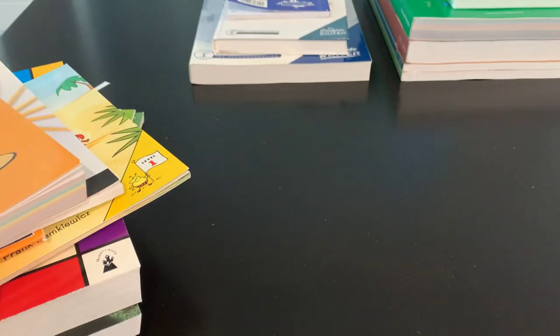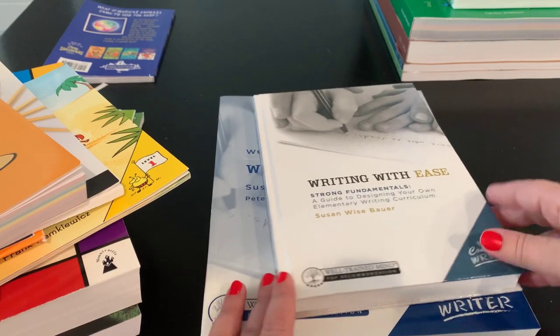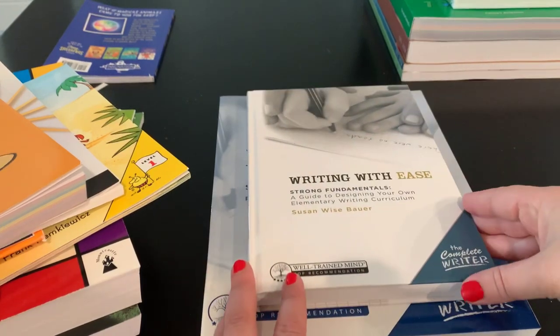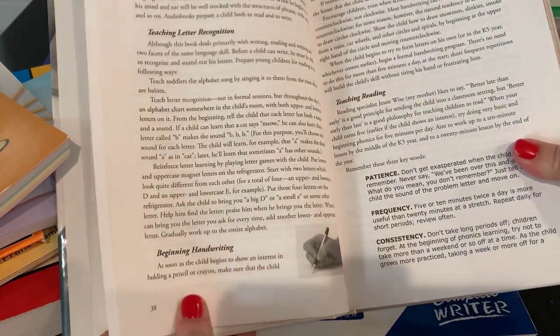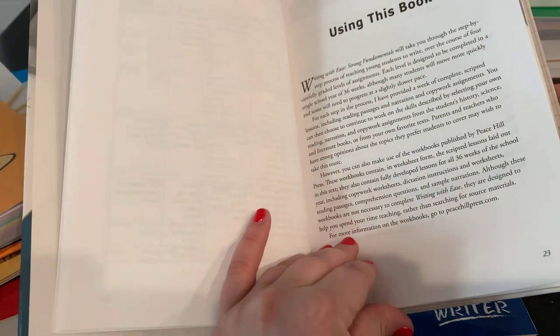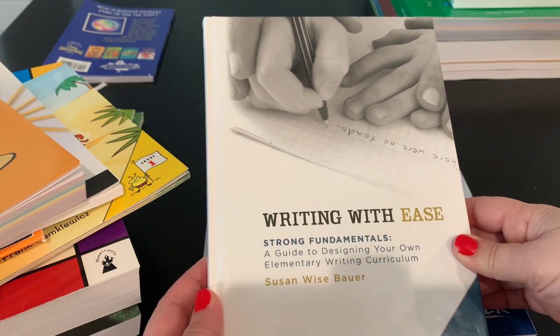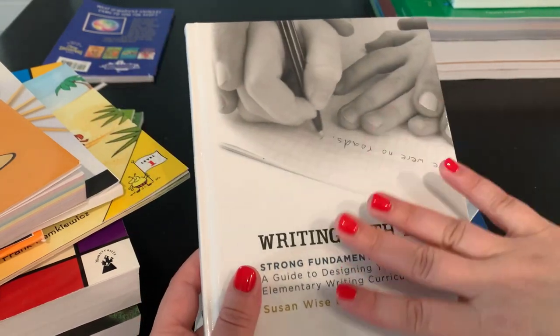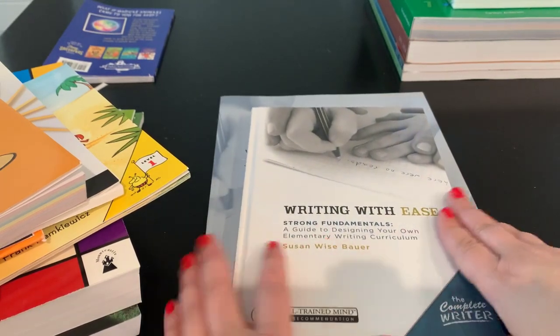For third grade writing, I searched high and low for a good program that would teach my daughter how to write well and express herself. I chose Writing with Ease, also from The Well-Trained Mind. It breaks down lessons into weeks and has four levels, so you only have to buy the workbook each year — this instructor's guide is all you need to teach the program. It is an elementary writing curriculum.